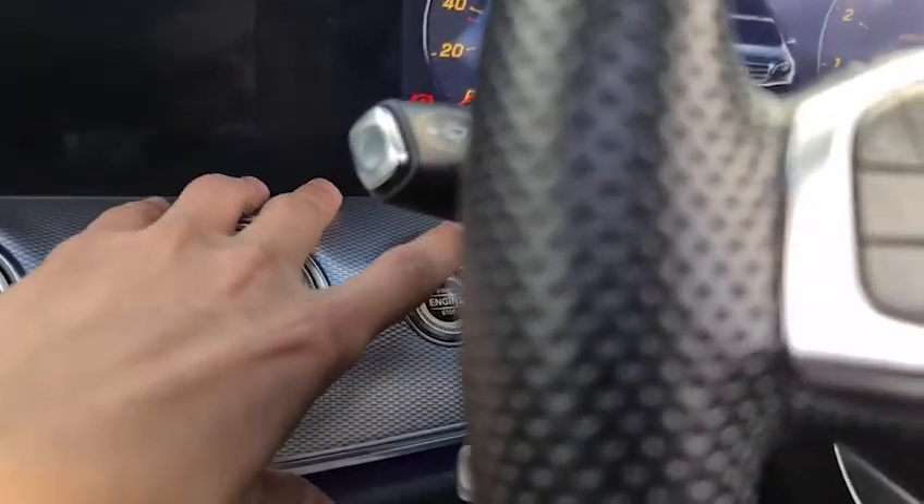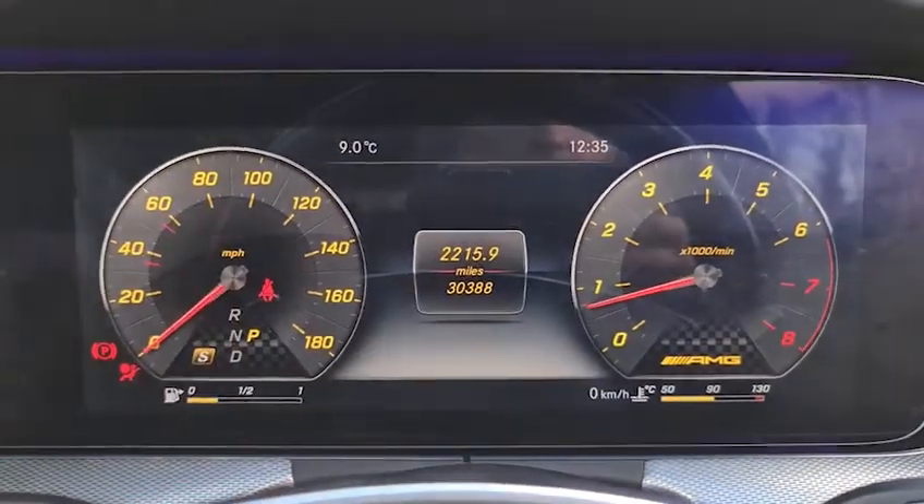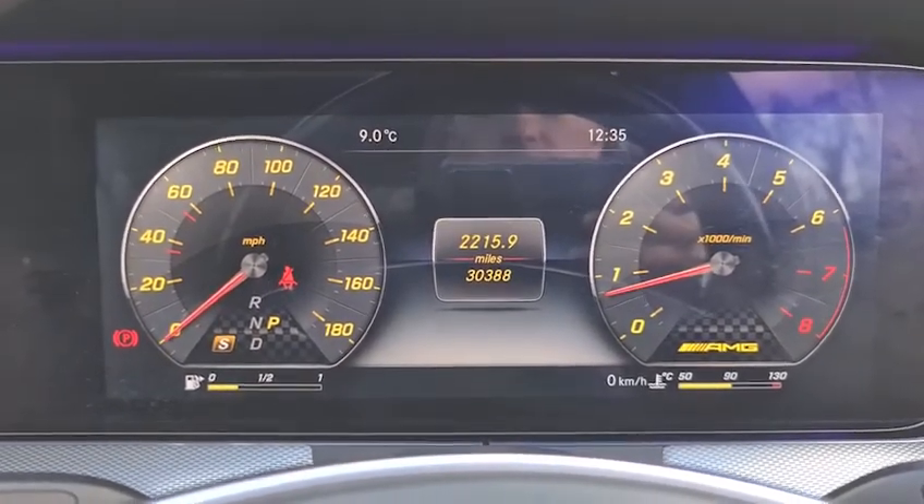Keyless start — key in your pocket, foot on the brake, and it'll start up for you. Just over 30,300 miles on the clock, and it's free from any warning lights.